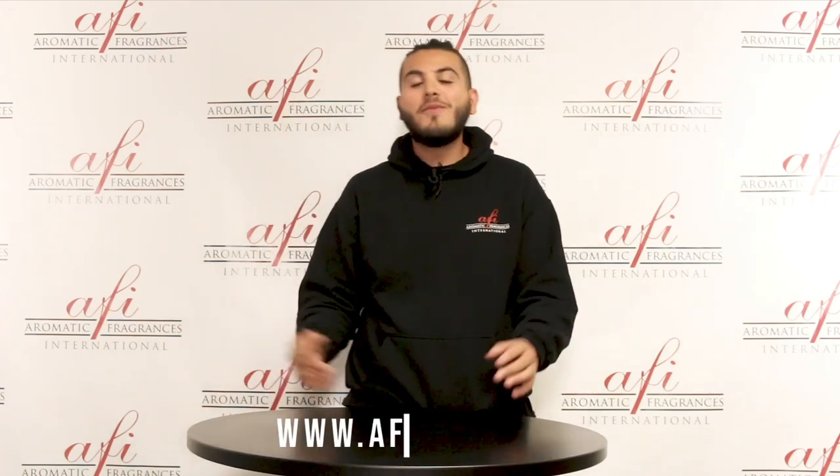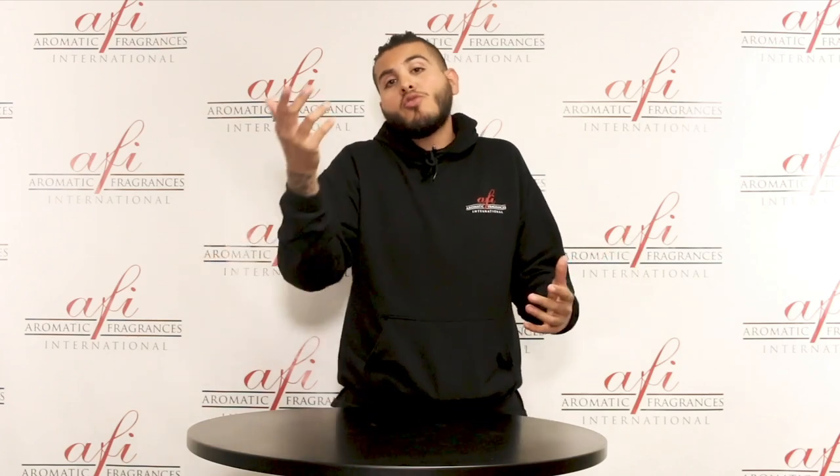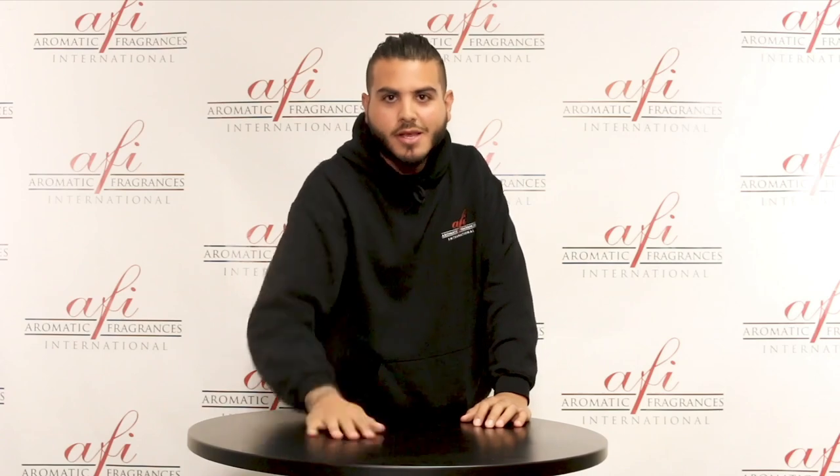So stop by the website, www.afi-usa.com. Shop around, look around — I'm sure you'll fall in love. And remember, here at AFI we make fragrances for everything, absolutely everything. Follow us on social media. And we're out — bye-bye!